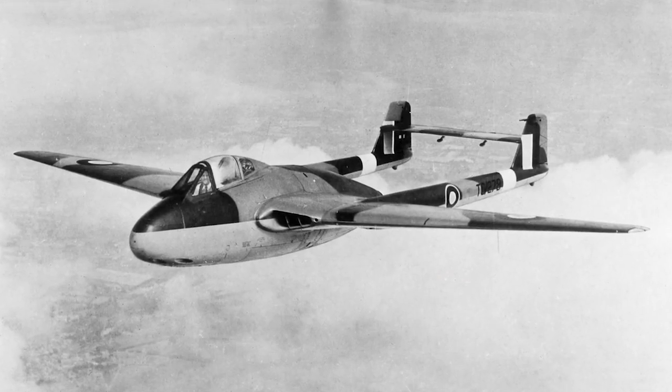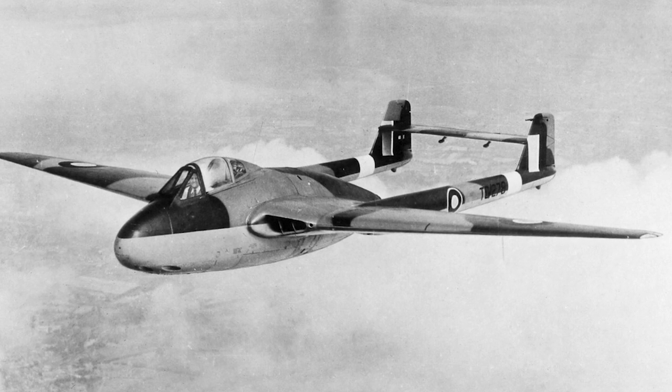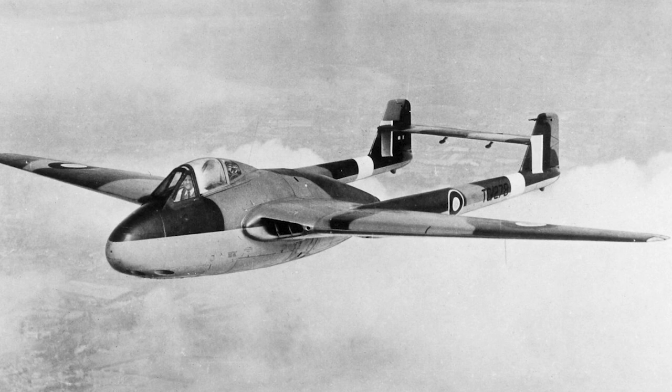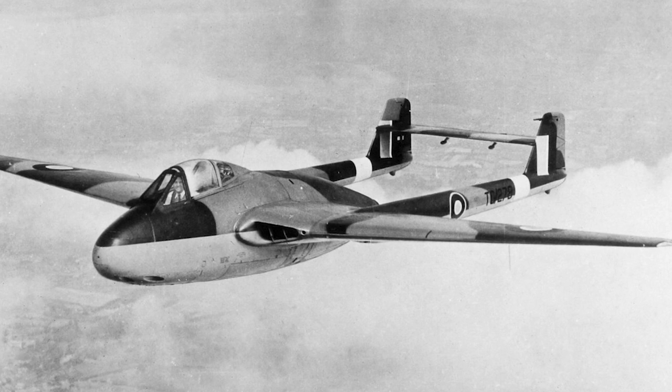De Havilland had considered designing a high-speed jet bomber, but they were approached to develop a design for a high-speed jet fighter that could be used to defend the country against German jet bombers. The first design, the DH-99, was an all-metal, twin boom, tricycle undercarriage aircraft armed with four cannons.